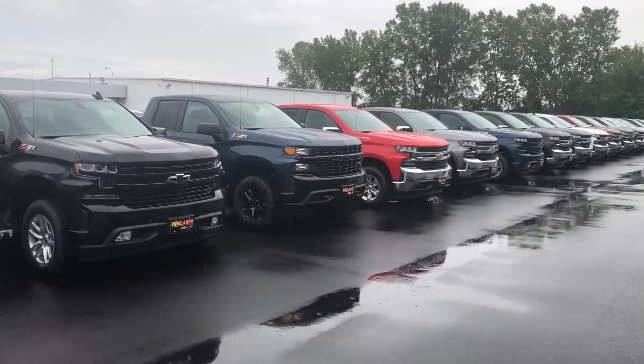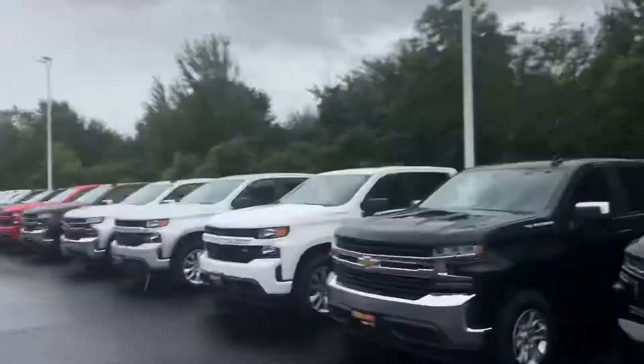There's another Trail Boss right there — that blue one — this white one's an LT Trail Boss. Those come with a factory two-inch lift, so those have been a really popular vehicle so far.